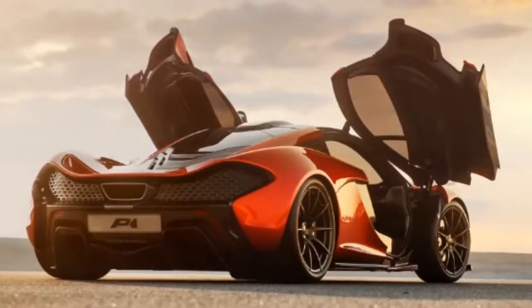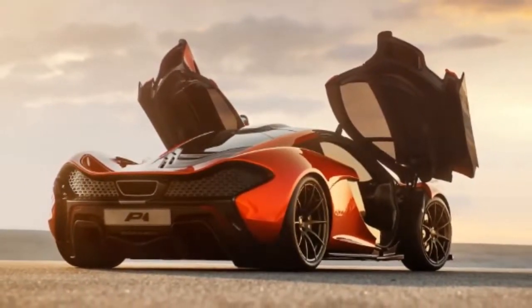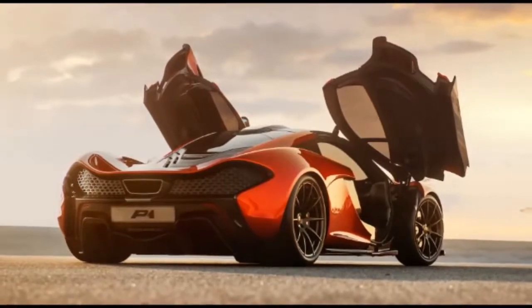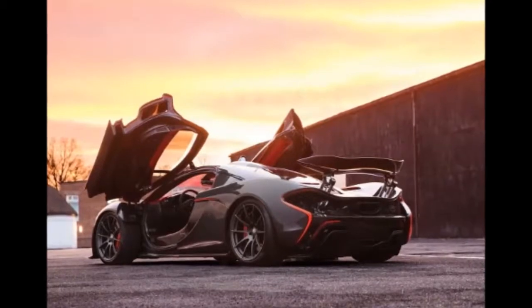The P1 risked being overshadowed during its big debuts in Paris and Geneva, thanks to the concurrent reveals of the LaFerrari and the Lamborghini Veneno, which both pack more styling drama and a more artful execution than the P1.